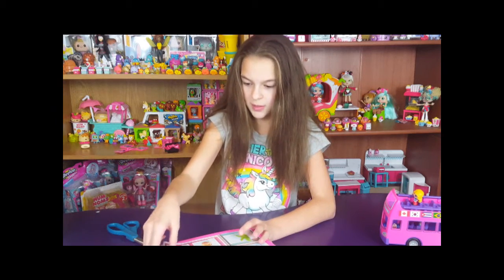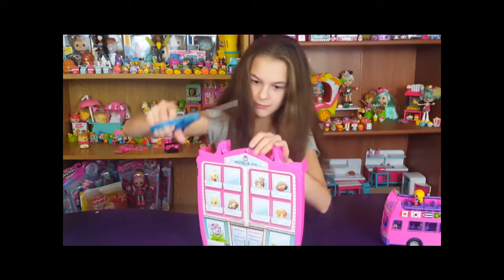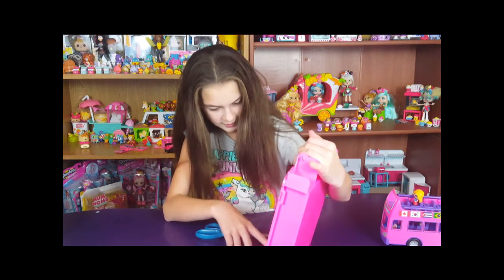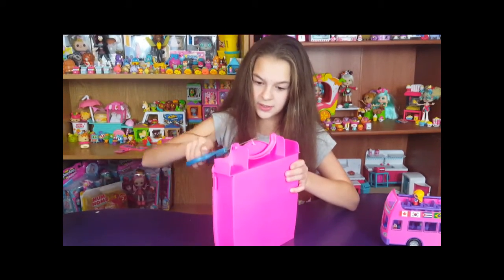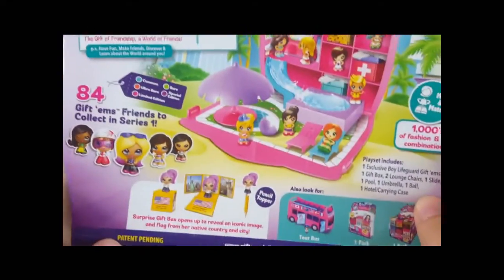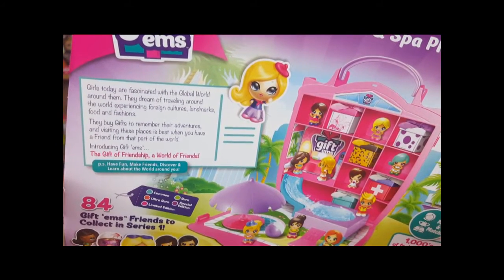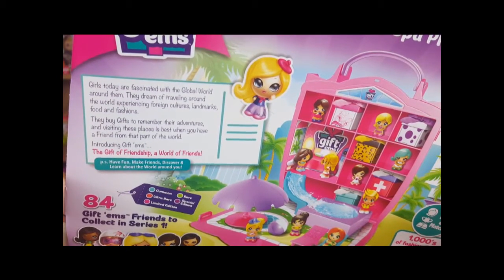So we got the spa. It doesn't come off. If you look at the front, it's got 'welcome' in a bunch of different languages — twelve different languages on it, which is cool because the giftums are from a bunch of different countries and they all speak different languages. This actually comes with nine pieces. It opens up and it says, 'Girls today are fascinated with the global world around them. They dream of traveling around the world and experiencing foreign cultures, landmarks, food, and fashions.'